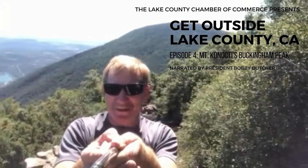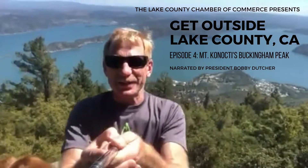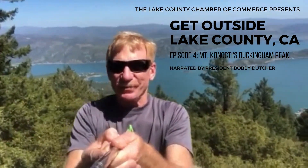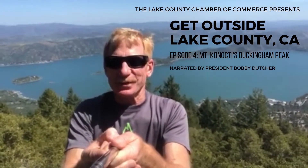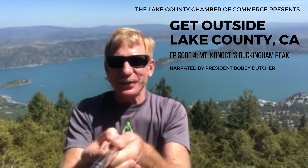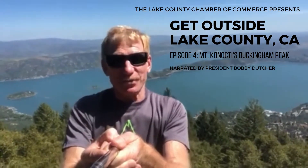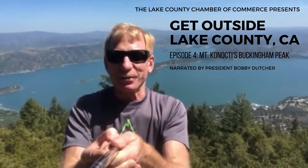Up behind me you can see Wright Peak and the lookout, and then down this way towards Clear Lake and Clear Lake Oaks. So if you make the hike up here and get up to the fence, you might think that's the end of it, but there's a trail that comes out here where you can catch some beautiful views. We're going to show you how to get here and what you're in for. There are restrooms along the way, but not much water, so make sure you bring plenty of water.